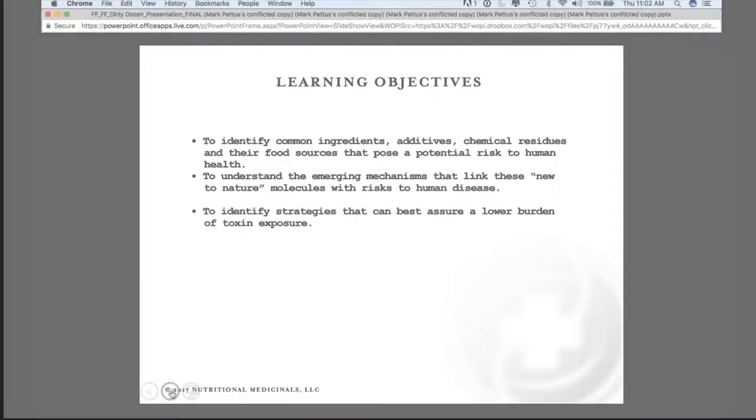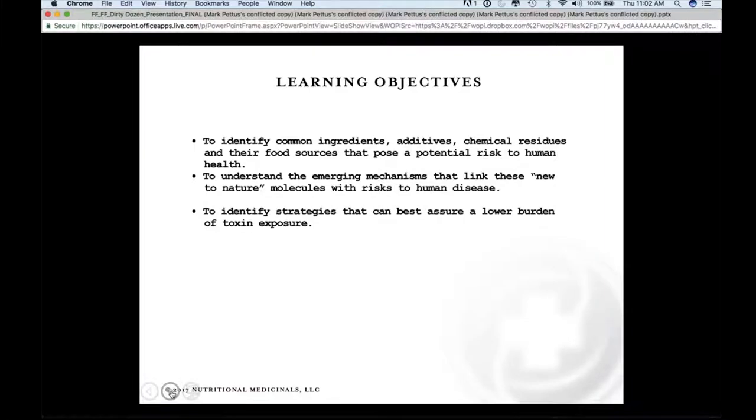Our objectives are to explore some common ingredients, additives, and chemical residues. There are scores and scores of them — I tried to narrow this down to what I would consider the top dozen. We'll also briefly look at the mechanisms that link how these new-to-nature molecules impact risk to human health, and then identify some strategies that can best assure a lower burden of toxin exposure.